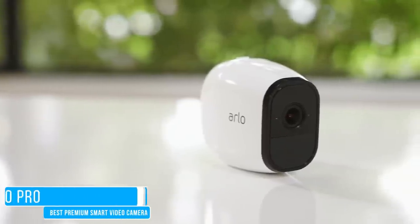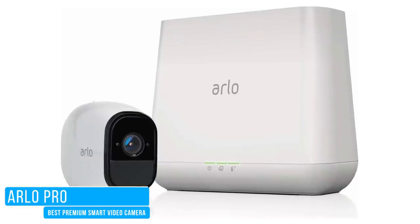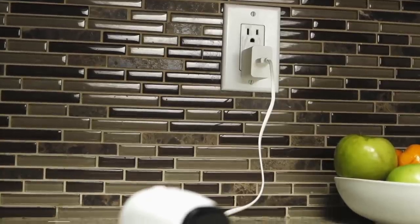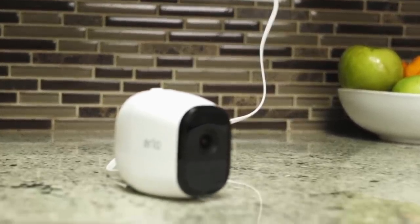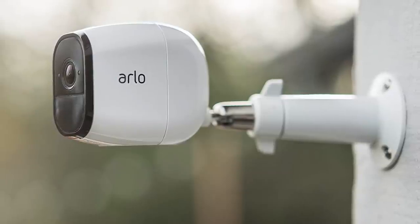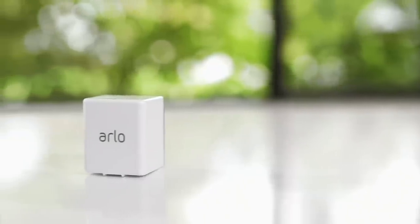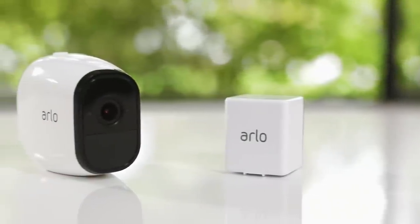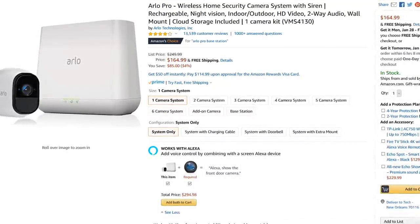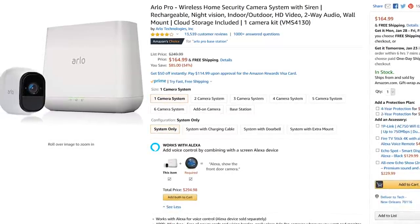The premium pick is the Arlo Pro wireless indoor-outdoor security camera system with siren. This one works with both Alexa and Google Assistant. Its features include being weather resistant, HD video with night vision, a 100-plus decibel siren, two-way audio, and a long-lasting rechargeable battery that can last for up to six months on a single charge. They offer bulk pricing based on how many cameras you get, and their one-camera system has a list price of around $250.